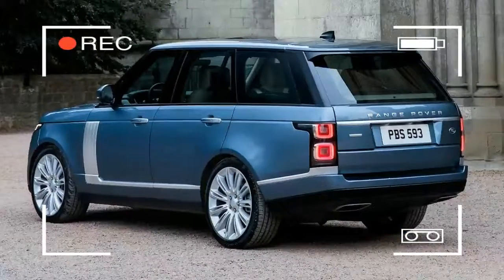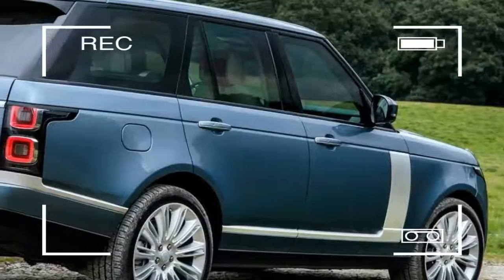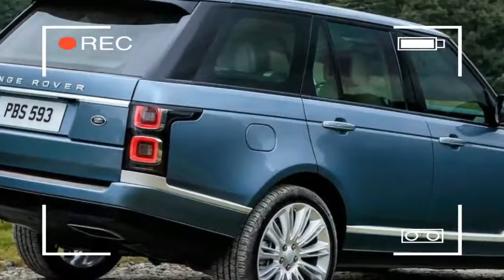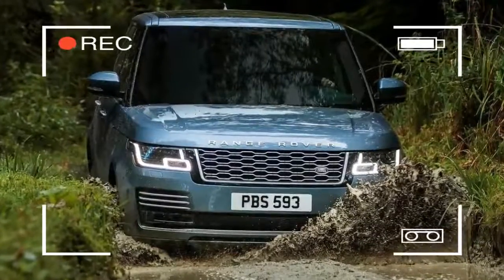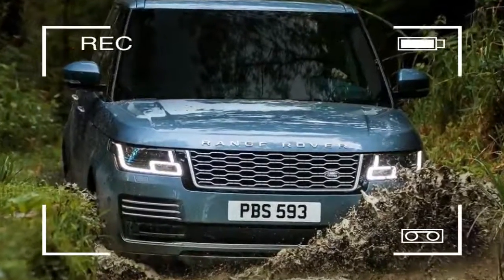There will also be a comprehensive package of driver assistance systems available in the revised Range Rover, along with a selection of stereos from Meridian.